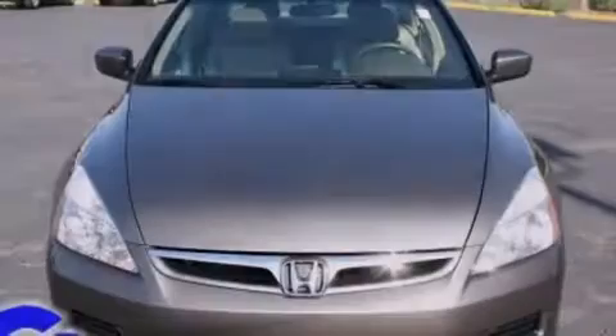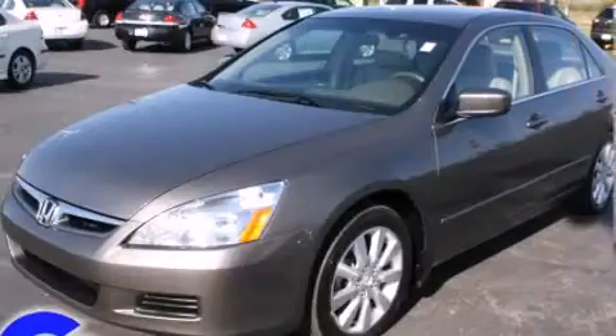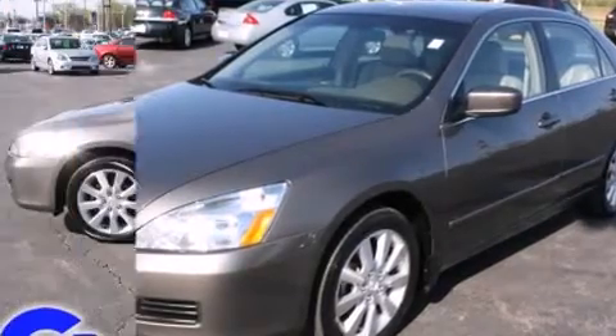Outstanding design defines the 2007 Honda Accord. With fewer than 25,000 miles on the odometer, this four-door sedan prioritizes comfort, safety, and convenience.